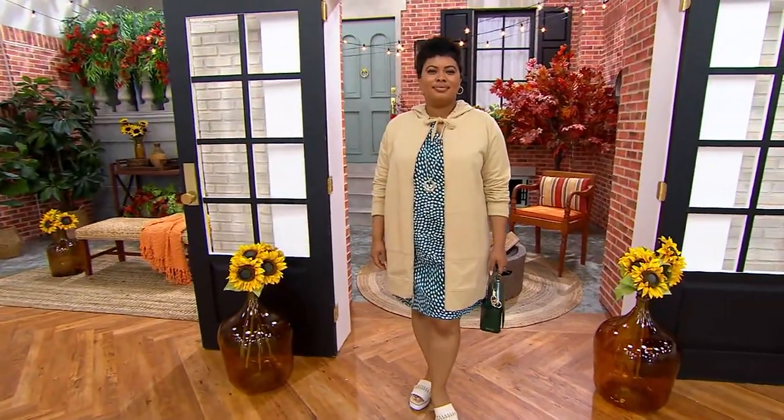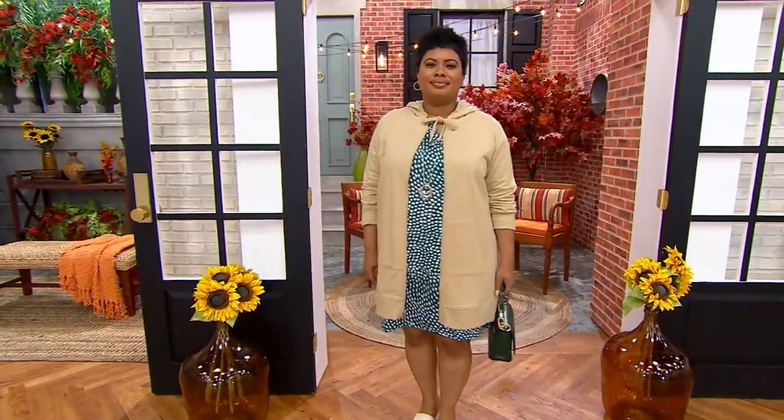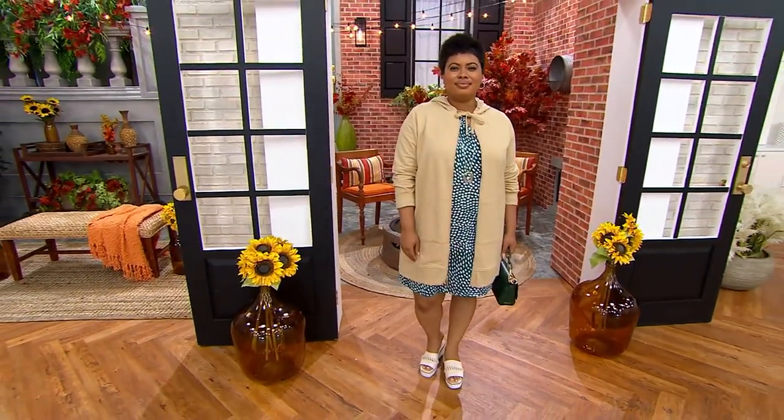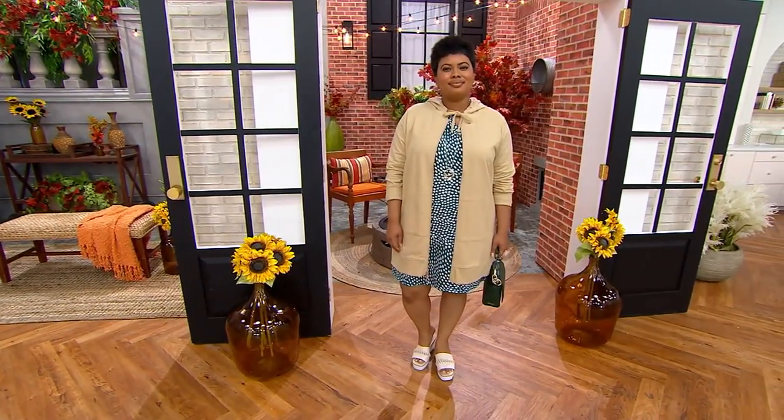It's just so cute. I mean it really truly is. Whether you're buying the oat milk, look at how she put that over a cute little dress. I love that. And the length is just perfect. It is perfect.